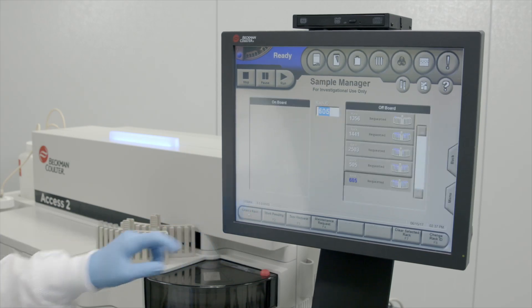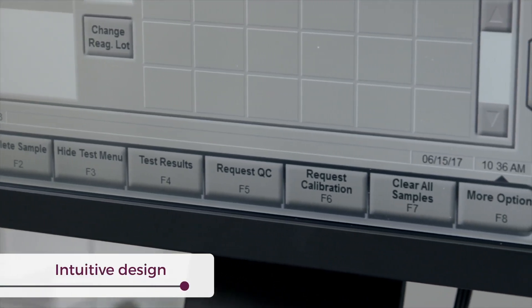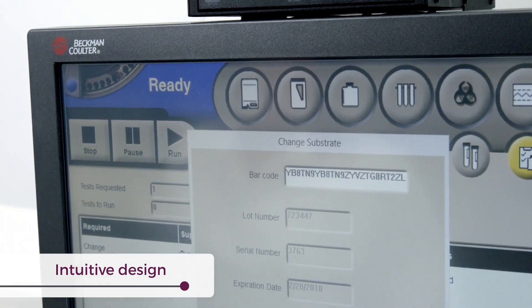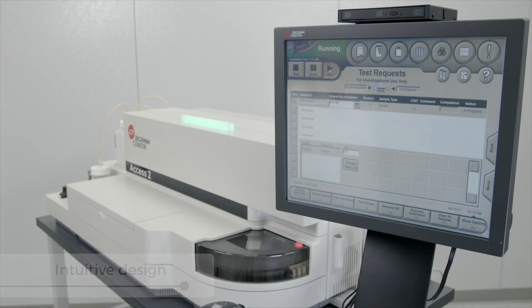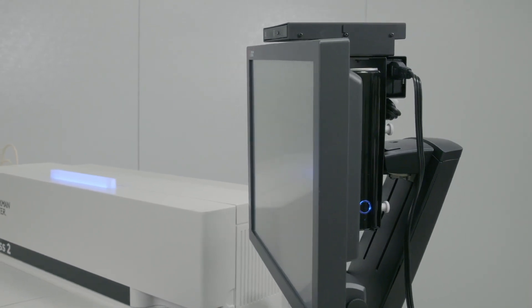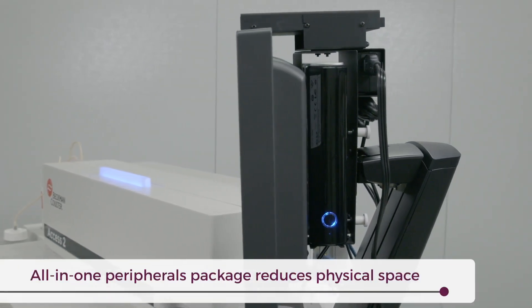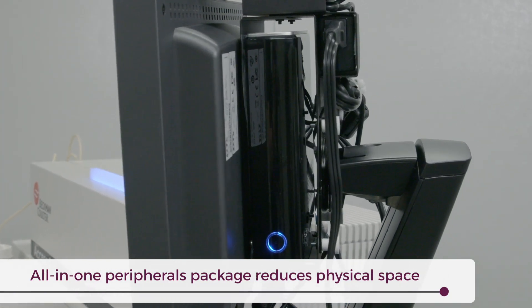Ease of use is a hallmark feature of the ACCESS-2's immunoassay system. Its intuitive, icon-driven touch screen and color-coded indicators allow operators to clearly see system conditions in real time. The instrument's monitor, computer, optical disk drive, and USB ports are combined into an all-in-one form factor, eliminating the need for a space-consuming computer card or space on a bench.